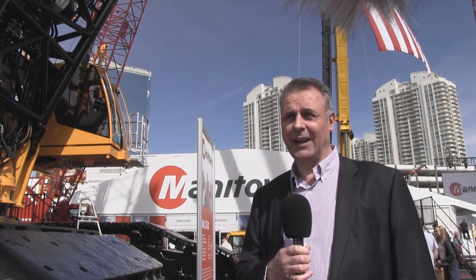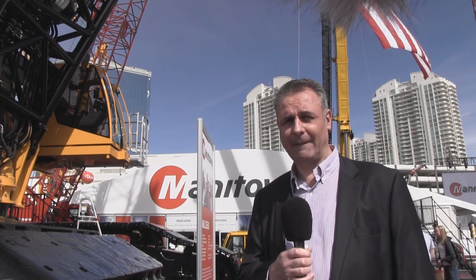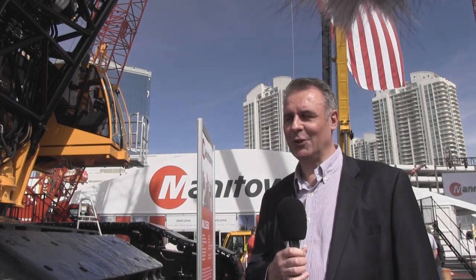I'm on the Manitowoc stand with John Kennedy, and he's in charge of crawler cranes worldwide. I'm going to talk to John about the MLC-650, which is a new 650-ton class crawler crane from Manitowoc. John, tell me about the new MLC-650.